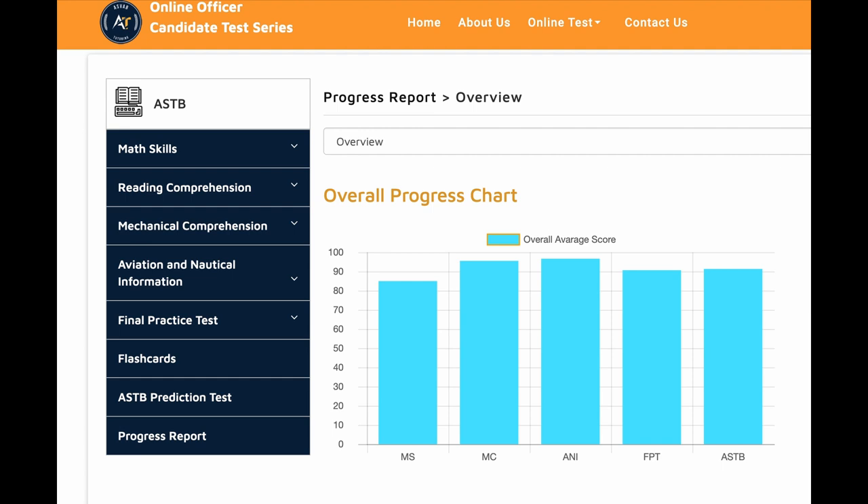Hey, this is Dev. In this video I'll give you an overview with a student who most recently took the ASTB test for the Coast Guard. The ASTB is for people who want to join the military as an officer in the aviation field — for the Navy, Marines, and also the Coast Guard.